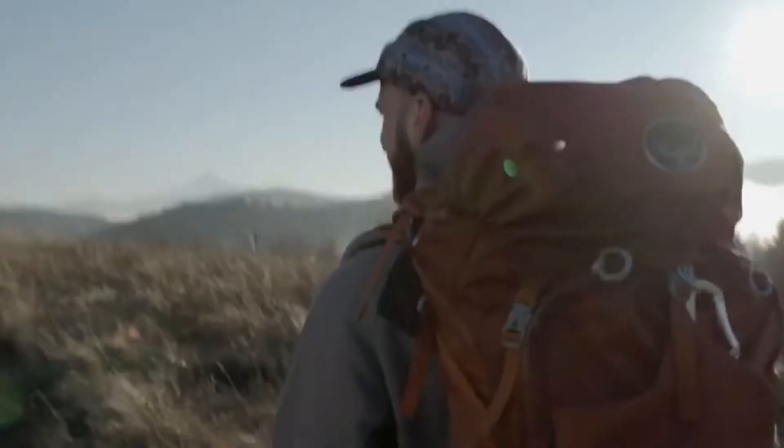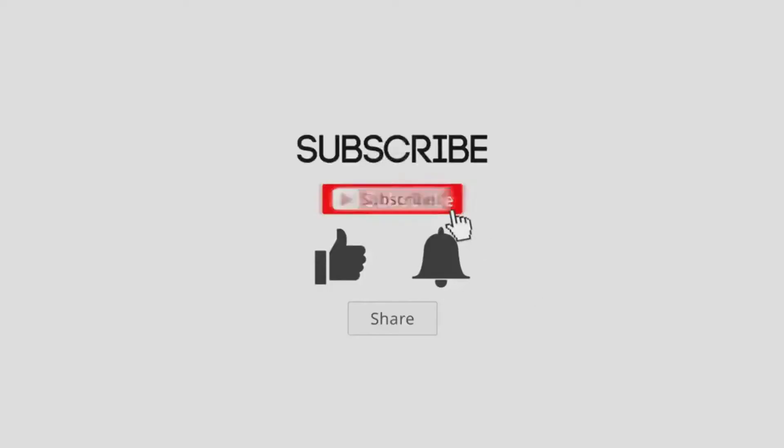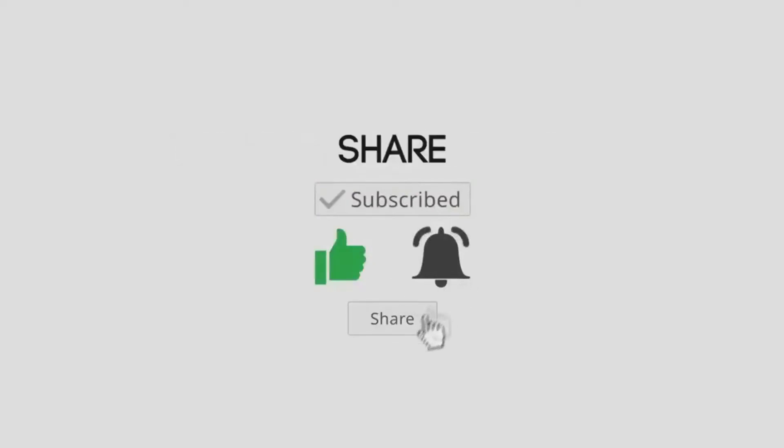That's it — hope you liked this video! Tell us your favorite survival gadget in the comment box. Please like and subscribe to our channel for more videos like this.